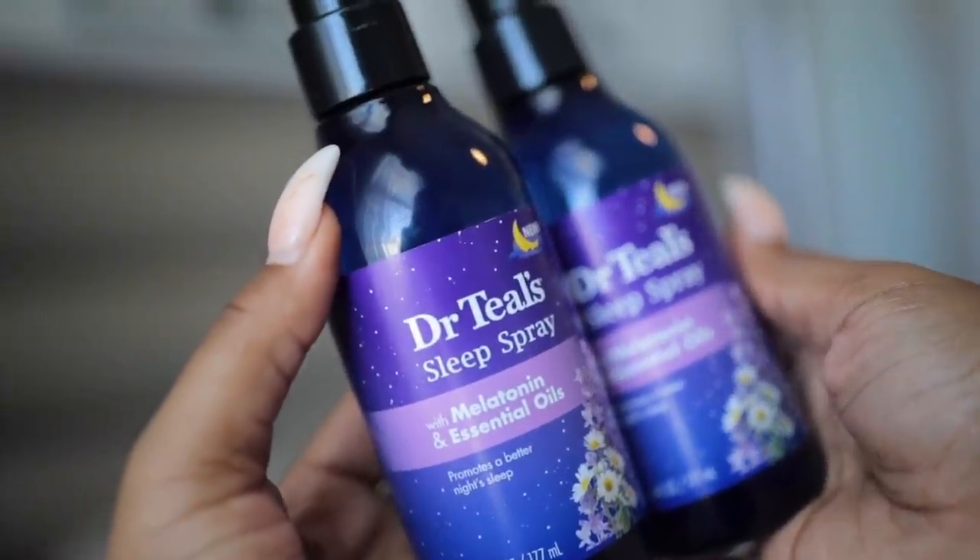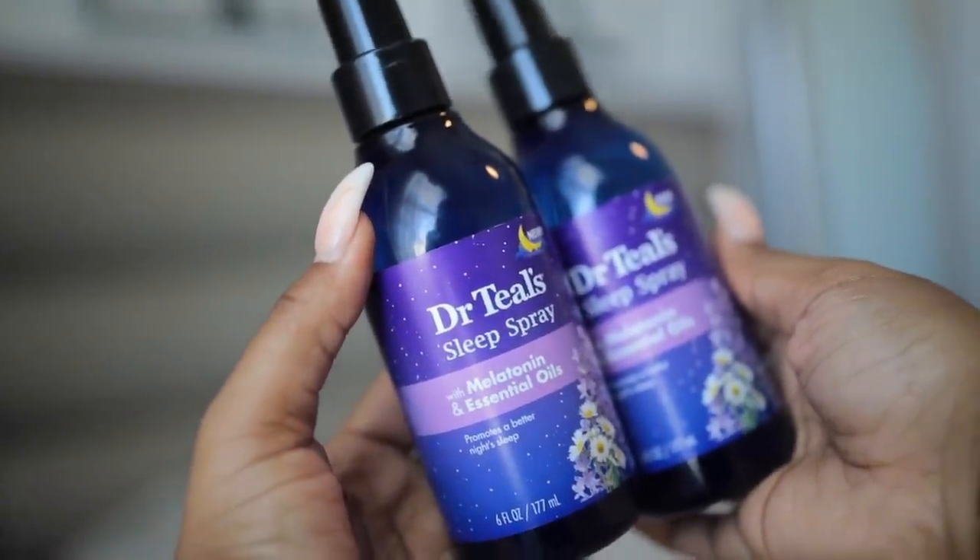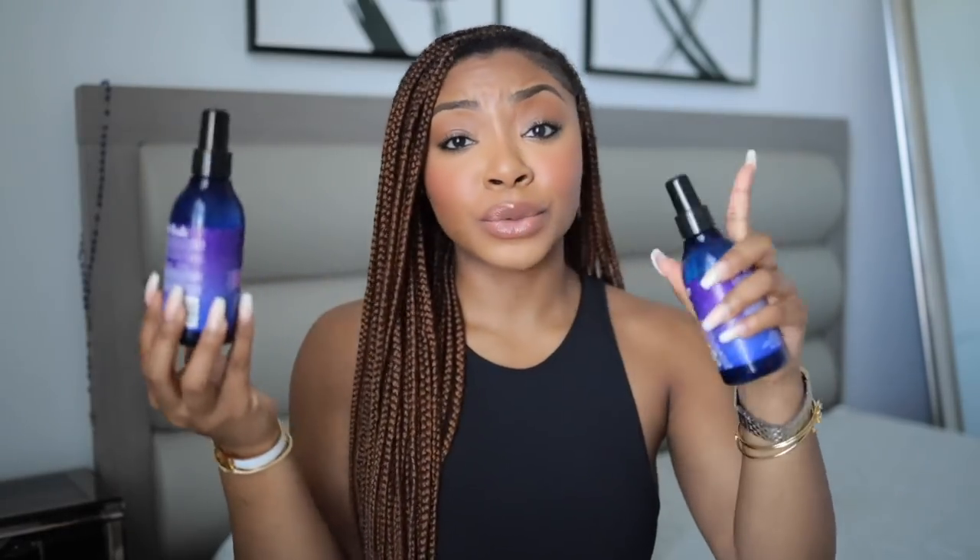The first thing I want to start with is the Dr. Teal's Sleep Spray I mentioned earlier. I used it last night and I'm not going to say it didn't work or that it does work because I feel like I need to use it again. I definitely wasn't knocked out in two seconds like a lot of people said. I feel like I still had to do my same sleep ritual — like get off my phone. So I can't say it was a miracle, but I'm going to try it again tonight and will let you guys know. I'm really happy I got my hands on it.